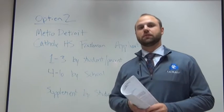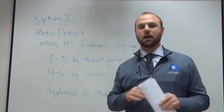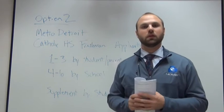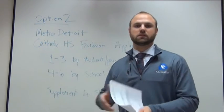The second option for applying to Catholic Central this year is the new one — the Metro Detroit Catholic High School freshman application. This is the common app that's going to work across the Archdiocese of Detroit. It may be a little confusing for some people, but once I break it down, hopefully it'll help clarify it.